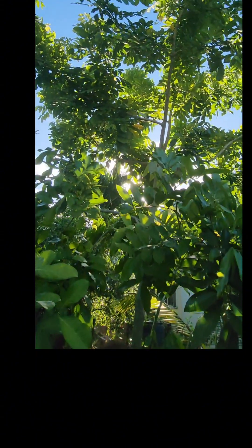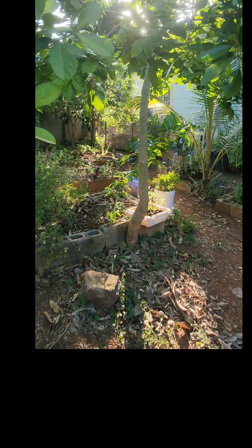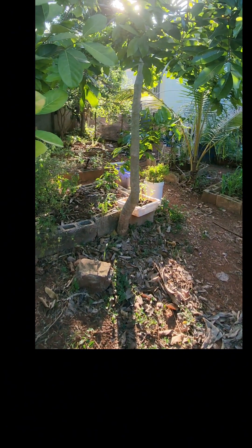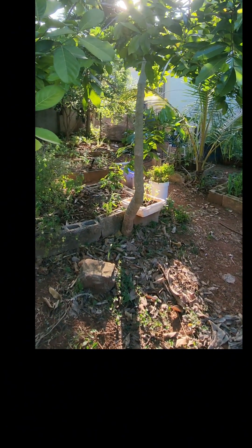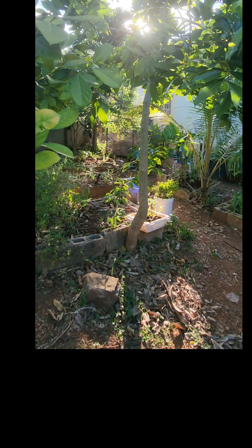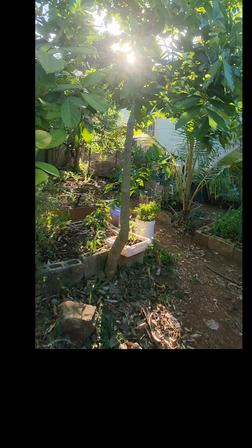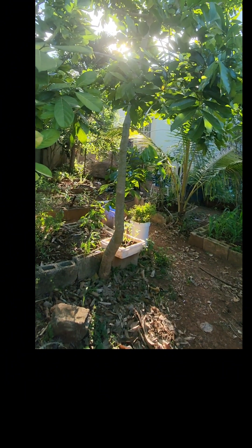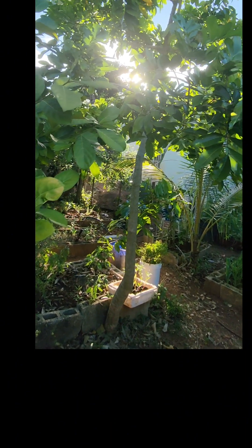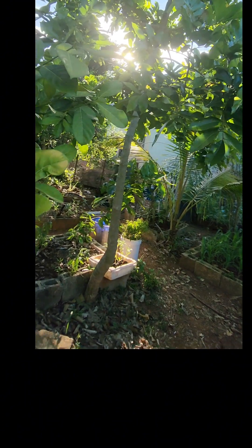Next I have another ackee tree. You can see how small the trunk is — it's the same age as that one down there. I actually transplanted this one from the first tree I showed you, but this one struggled so much. It only recently set fruit and I think there were maybe about six ackee on it overall, but it's doing better now. You can see it's spreading out and living its best life.